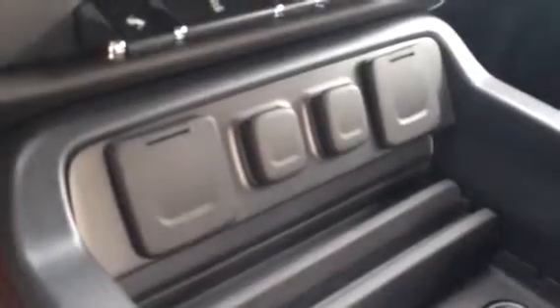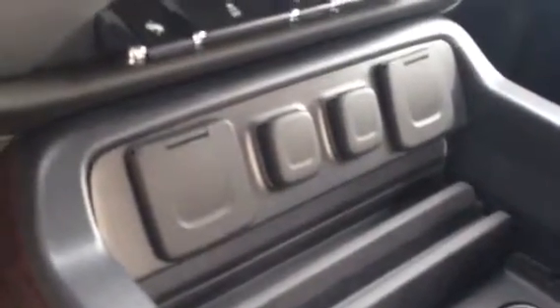Just underneath there, we've got a few USB, 12 volt, and a 110 volt outlet. Some storage inside the armrest — plenty of storage space — you can actually hang a file folder right across if you take your work on the road with you. A couple more USBs, auxiliary, SD card, and another 12 volt outlet.